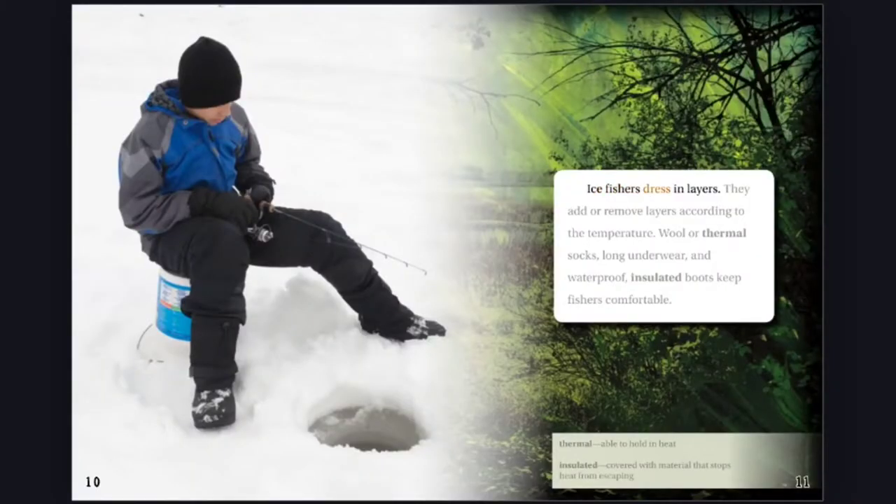Ice fishers dress in layers. They add or remove layers according to the temperature. Wool or thermal socks, long underwear, and waterproof, insulated boots keep fishers comfortable.